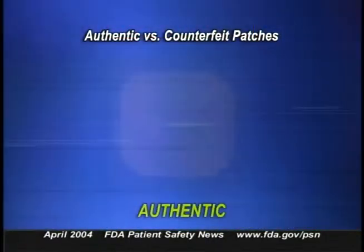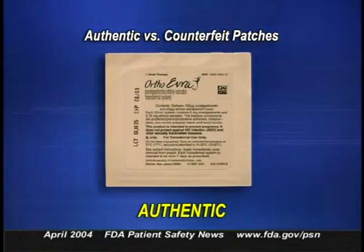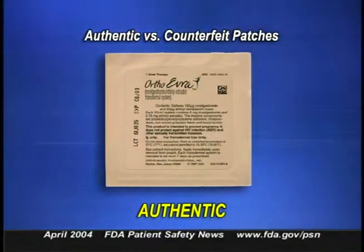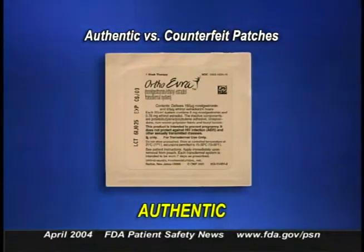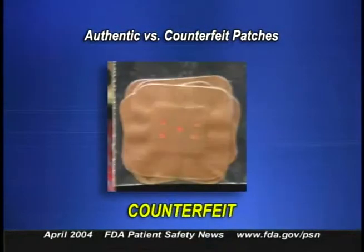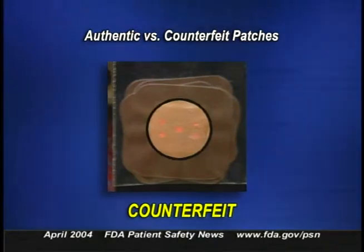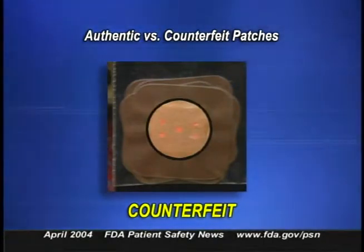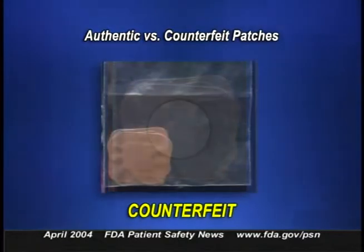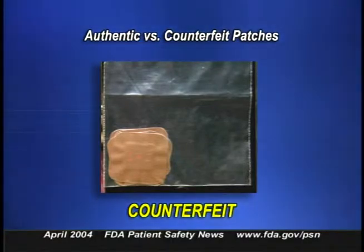How could a person tell the difference between the real thing and the counterfeit? The authentic product is a one and three-quarter inch beige square made of a thin film. It comes in a sealed, opaque, white pouch with the product label attached to one side of the pouch. The lot number and expiration date appear on the attached label and also on the back of the pouch. The counterfeit product is a slightly smaller brown square made of woven material. It has five holes that look like red dots on the middle of the top side of the patch. The counterfeits were sent in simple plastic bags without any identifiers, lot numbers, or expiration dates.